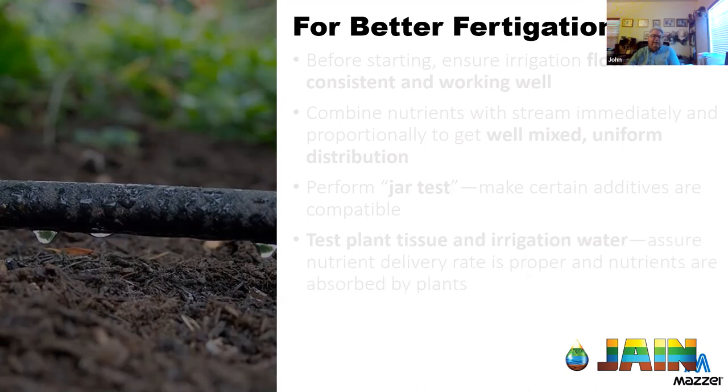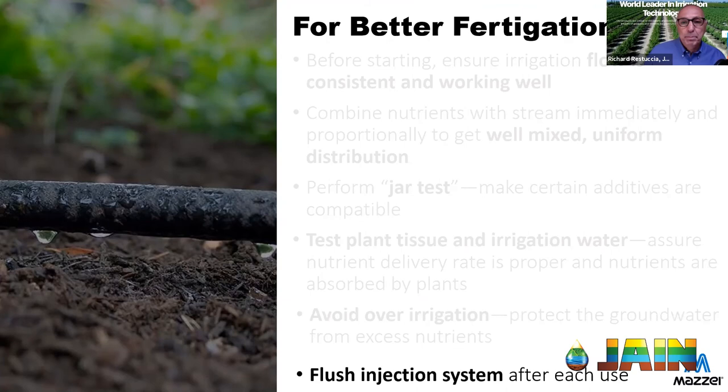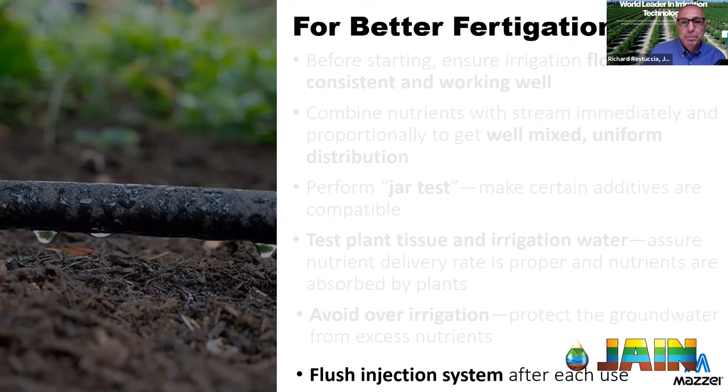Lastly, avoid over-irrigation so you don't push those products below the root zone, where they can cause environmental problems and provide no benefit to the plant. It's a simple concept but hard to execute. Always flush the injection system after each use — with a Venturi, that's as simple as pulling the suction line out and dropping it in a bucket of water for a minute or two.